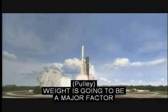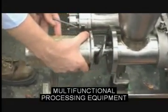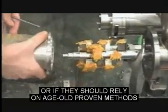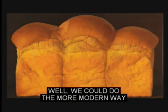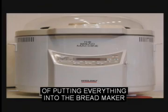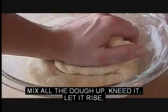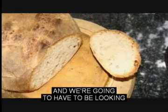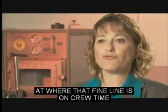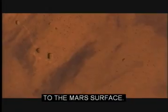Weight is going to be a major factor in getting crews to other planets. NASA planners are deciding if they should provide multifunctional processing equipment or rely on age-old proven methods of food processing. For example, how do we make bread? We could do the more modern way of putting everything into a bread maker and letting it happen, or we could go the old-fashioned way — mix all the dough up, knead it, let it rise, knead it again, let it rise again, and then bake it. We're going to have to look at where that fine line is on crew time versus automation and the mass we would have to uplift to the Mars surface.